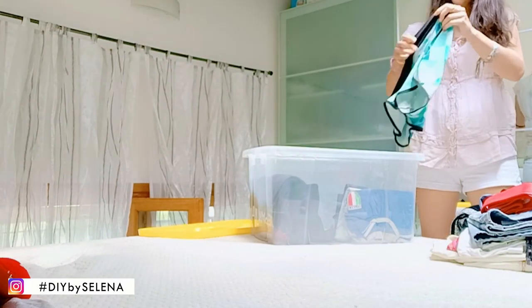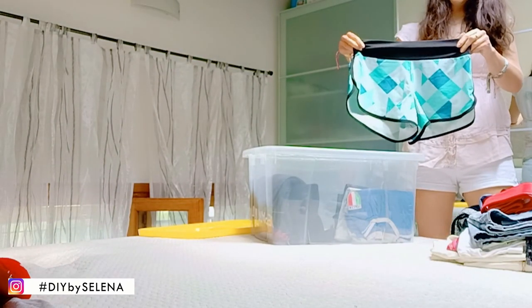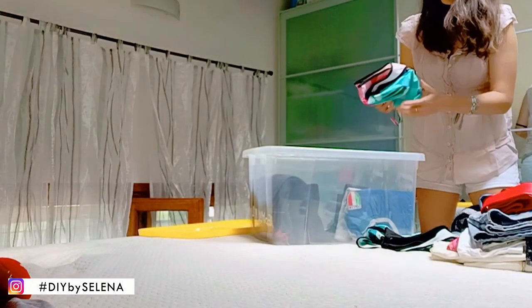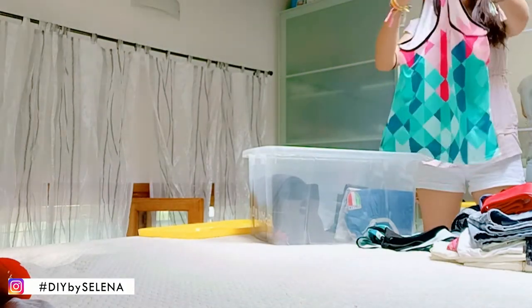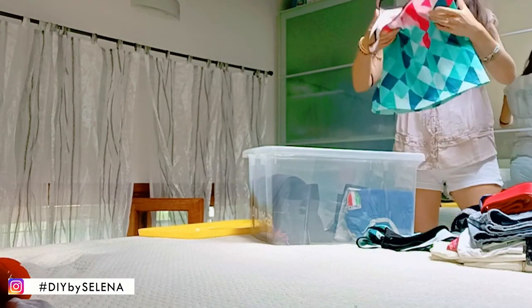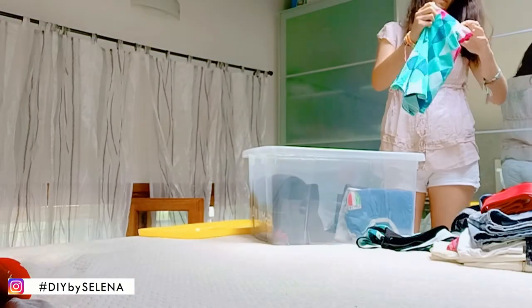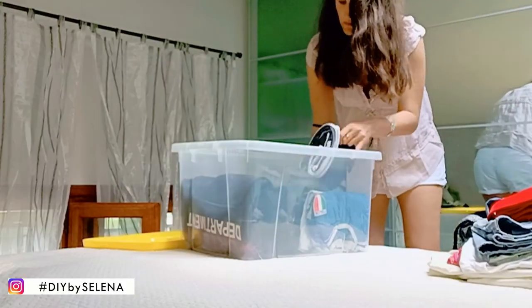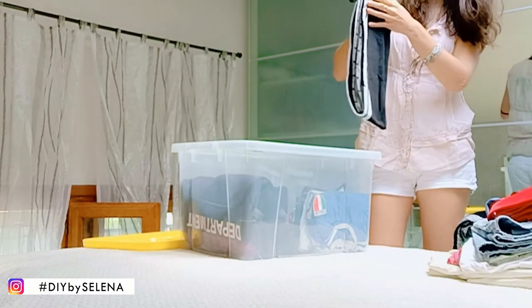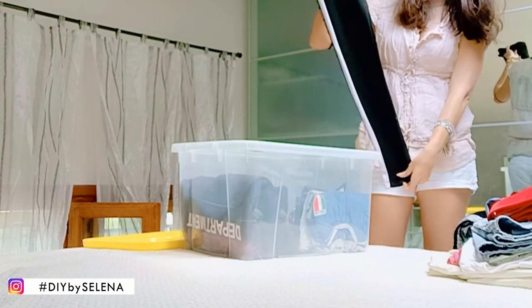Qui c'è il mio pigiama e poi il mio completo per fare un po' di allenamento: questi sono i pantaloncini e la canottiera. Poi alla fine magari non li userò neanche perché tanto non avrò voglia. E questi qua sono i leggings nel caso facesse freddo, insomma non metto gli shorts ma metto direttamente i leggings.